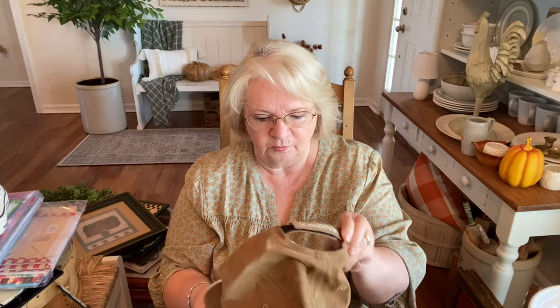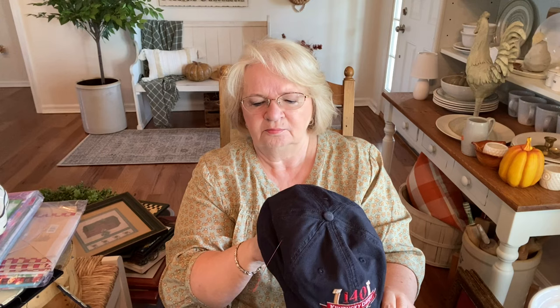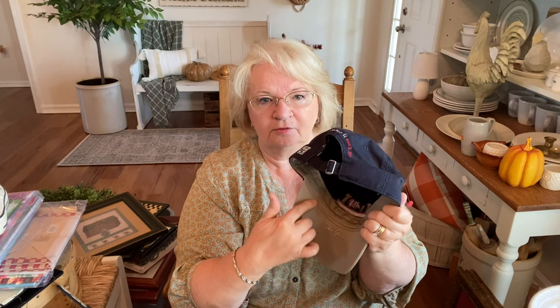We always look at the hats when we go thrifting. Larry browses through them this round — I should have gone over there because I'm always looking for those little denim hats that are big sellers. He did find this one: a US Marine hat. You can see it there on the bill and the patch. Hats are a big seller for me. He also found this derby hat — the 140th Kentucky Derby. It says Churchill Downs, May 3rd, 2014 on the back. I think these were $1.99.